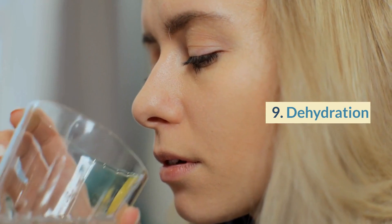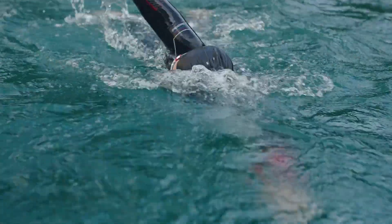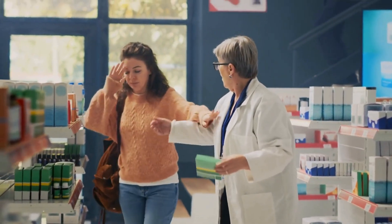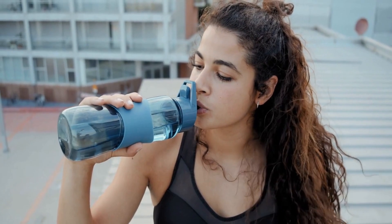Number 9: Dehydration. Swimming can be a strenuous activity, and it's essential to stay hydrated while you're in the water. Dehydration can lead to symptoms like dizziness, confusion, and fatigue. To prevent dehydration, drink plenty of water before and after swimming.